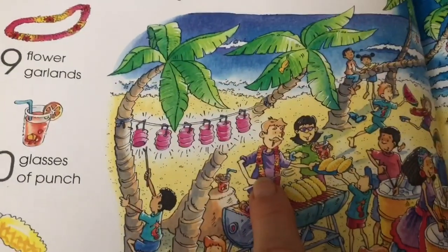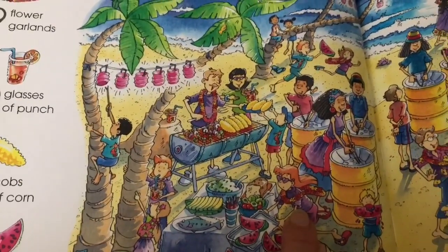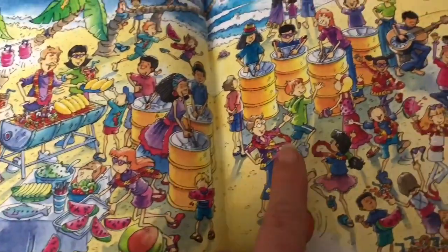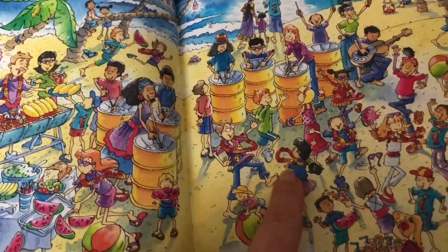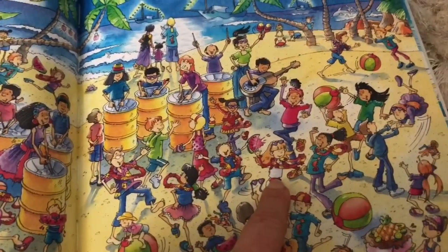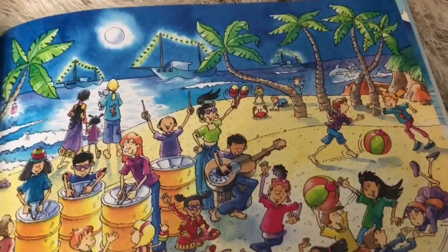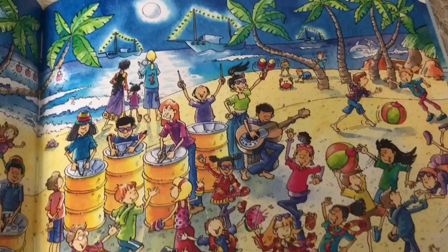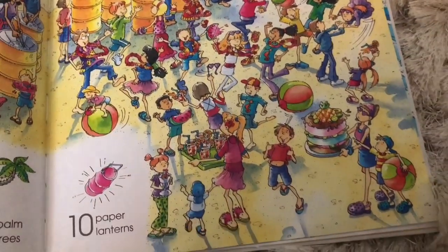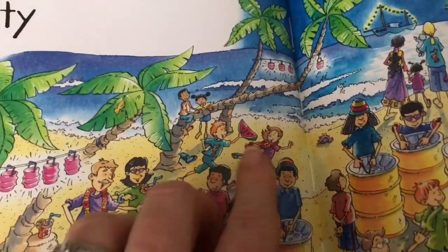One, two, three, four, five, six, seven, eight — and we're looking for one more. Do you see it, Tiny Fans? Not on this page. Maybe over here. There it is — and nine!